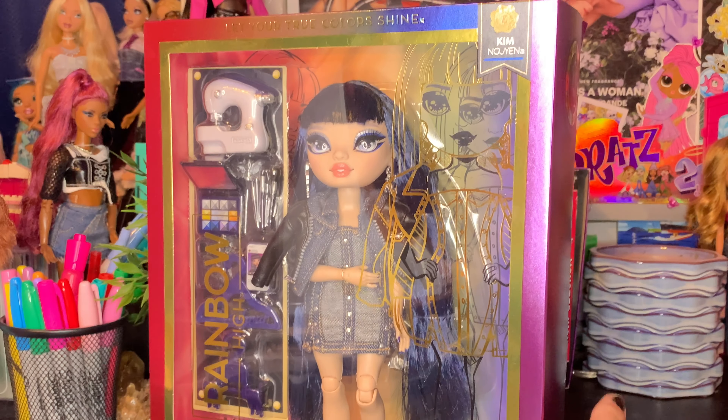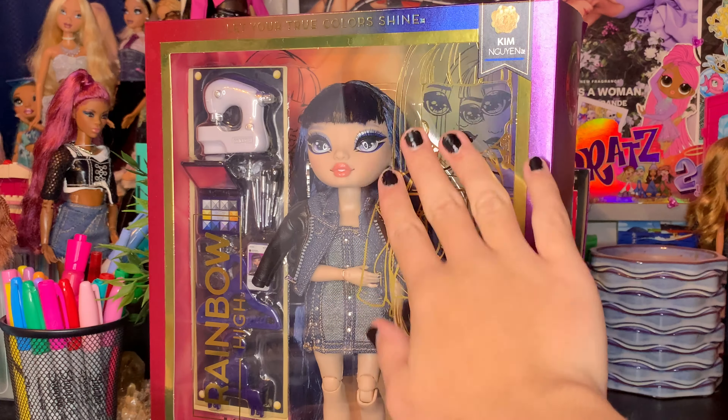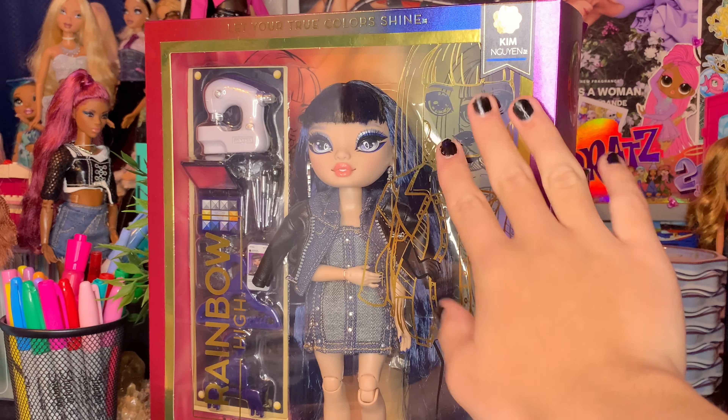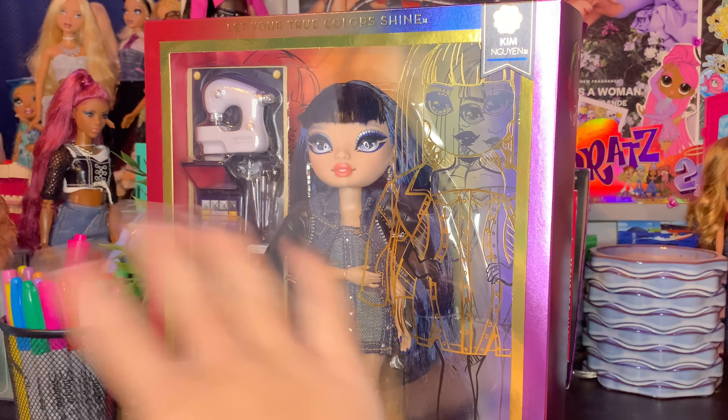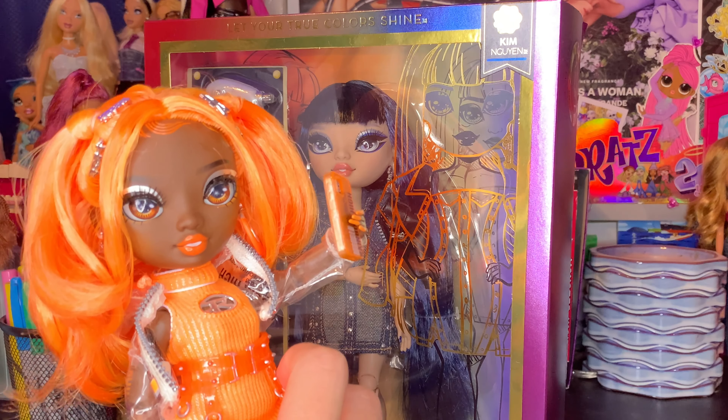This is honestly my favorite Rainbow High doll from the Series 5 lineup, because I loved her so much when we first saw the pictures of her. But then when it came to the actual physical doll in stores, her bangs were so crazy. And honestly, I haven't been super into Rainbow High as of recently.